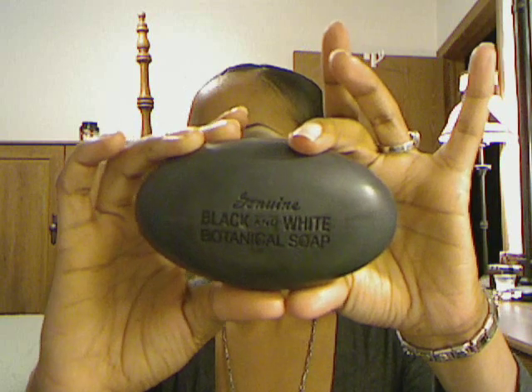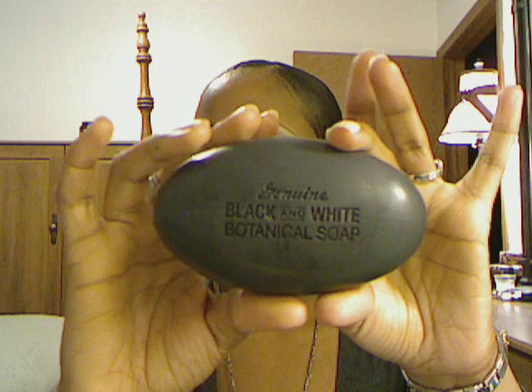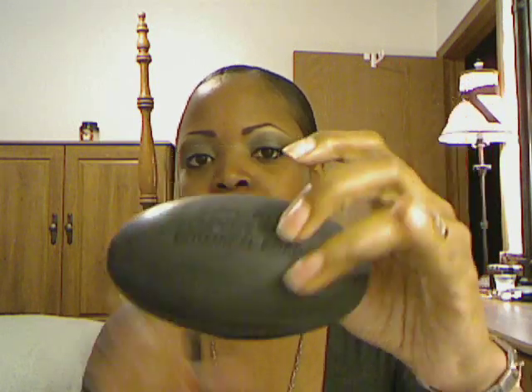Here's what the bar looks like. There's a stamp on there that says 'genuine Black and White botanical soap.' It's a pretty huge bar and it lasts quite a bit. I picked up a new bar last week because I'm almost out of my other one.